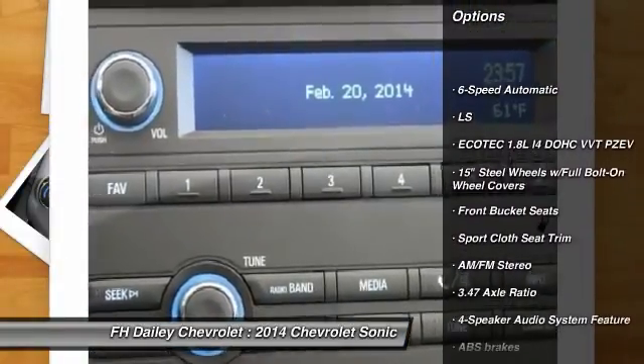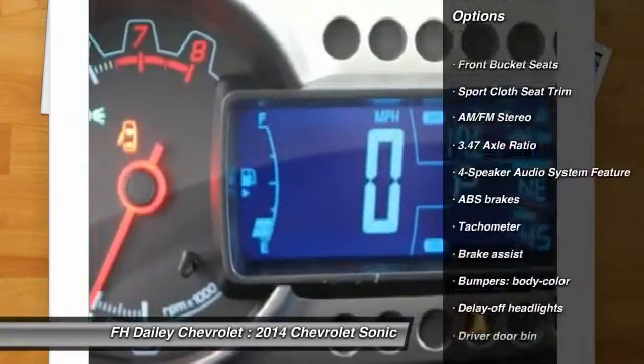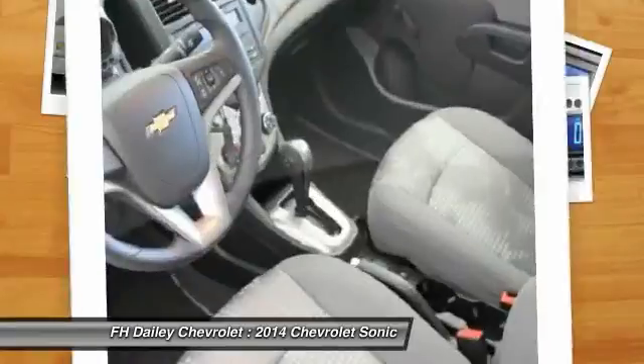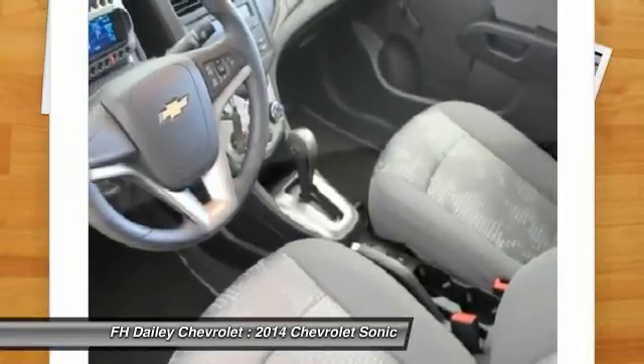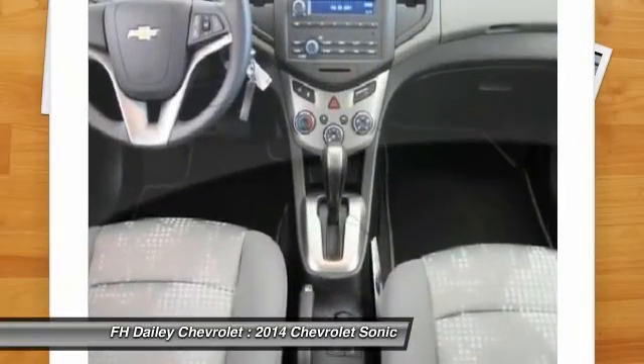Traction control, dual airbags, front air conditioning, power steering, AM-FM stereo radio, security system, rear window defroster, trip computer, compass, electronic stability control.